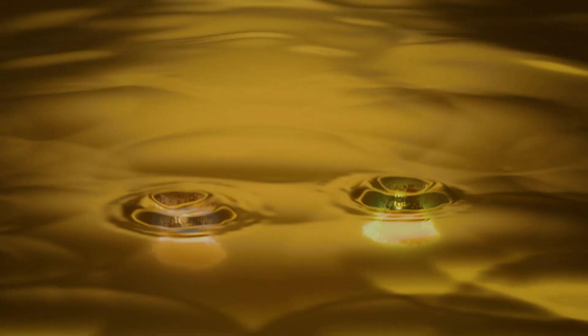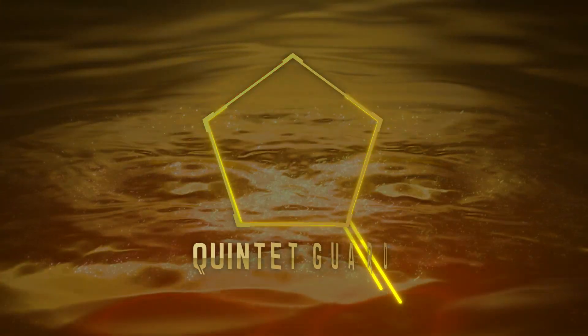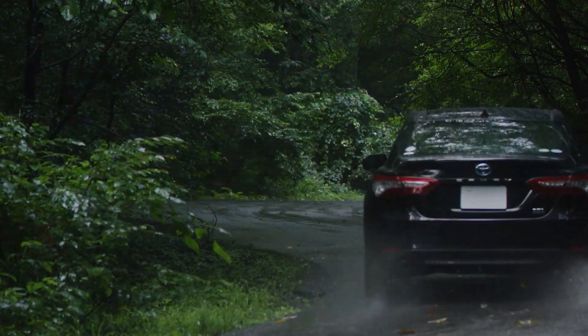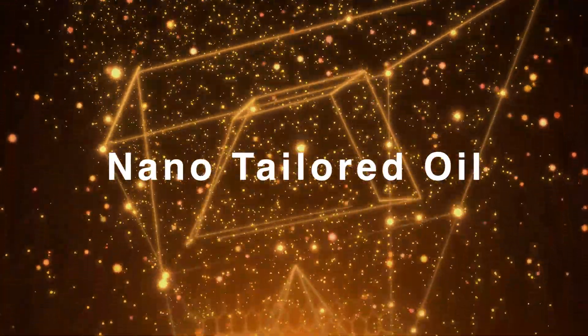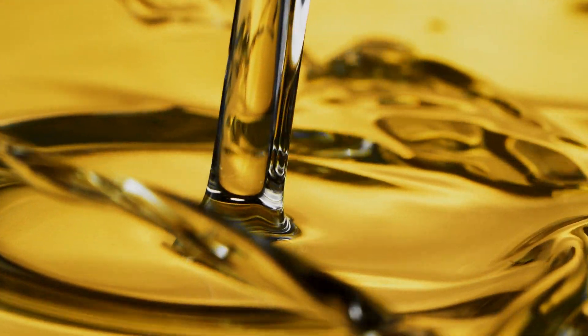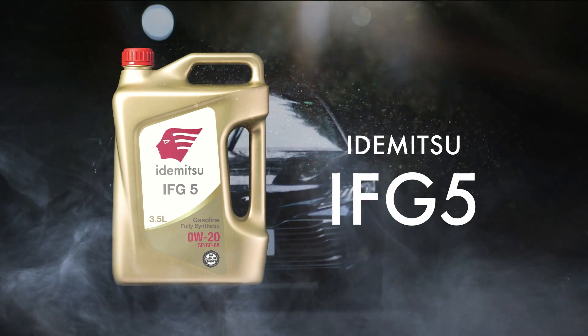Idemitsu Nano-Tailored know-how using P and M additives provides 5 ultra-protective benefits known as Quintet Guard. Unleash peak performance and protection. Idemitsu IFG5.